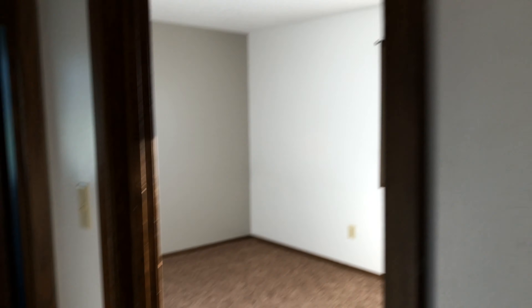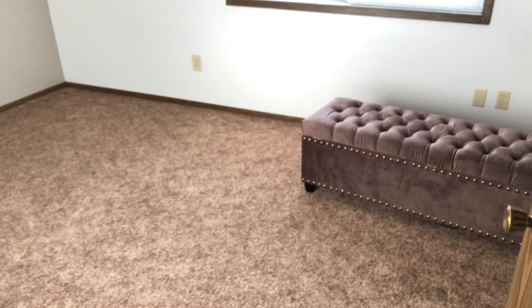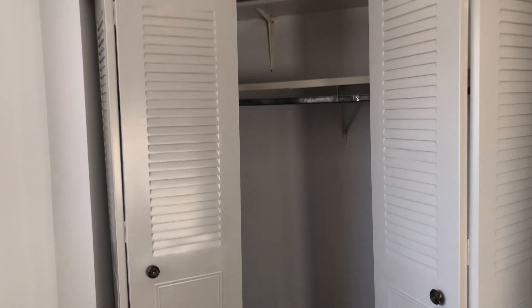Right opposite the bathroom door is a coat closet and some storage where we could put different things that we need. Next room — this is the main master bedroom, it's the bigger one of the apartment. Here is just a closet.